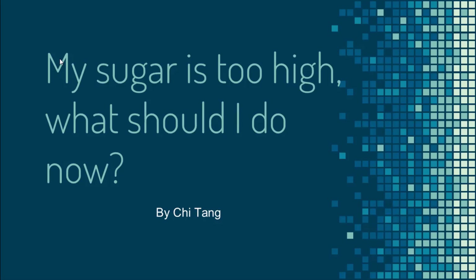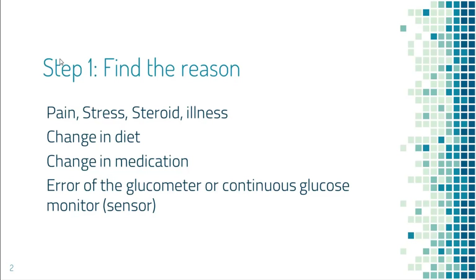In this video we'll address a very common situation: what to do when your blood sugar is very high. The first step is to find out why blood sugar has become so high. Is it because of pain, stress, steroids, or illness? Have you just eaten a large amount of carbohydrates, or did you change your diabetes medication?